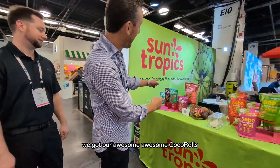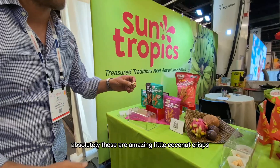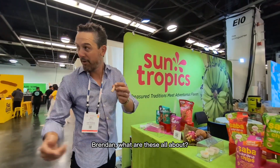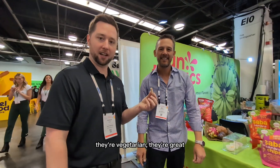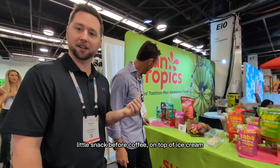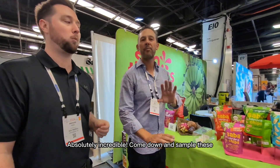First and foremost, we've got our awesome coconut rolls. Come down and see us — have some of these. These are amazing little coconut crepes. Brendan, what are these all about? They're gluten-free coconut wafers. They're vegetarian. They're a great little snack — more coffee on top of ice cream. Absolutely incredible. Come down and sample these.